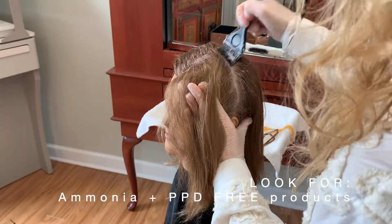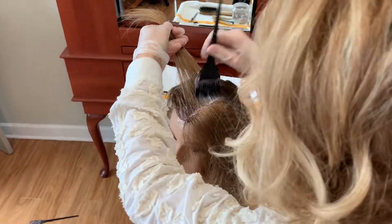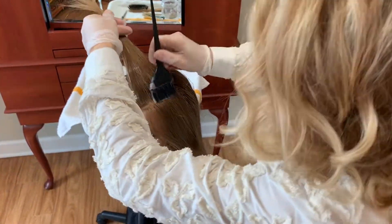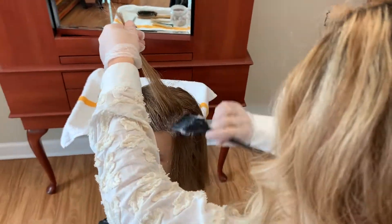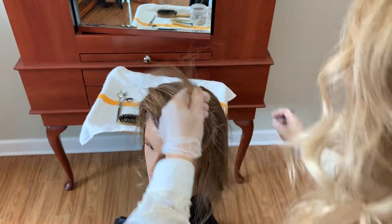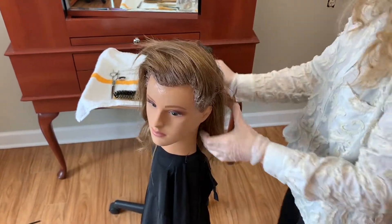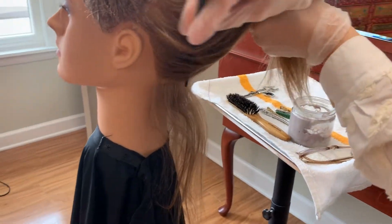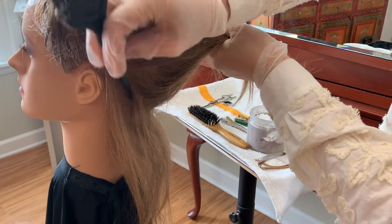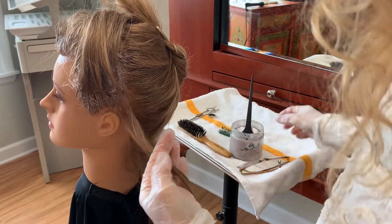Using products that are ammonia free are much gentler on the scalp. Kevin Murphy products are PPD free and ammonia free. If you do get some on the skin, you want to wipe it off as soon as possible. Even though you have that barrier of coconut oil, Vaseline, or some other sort of oil protection, you still want to wipe it off — you don't want it sitting on the skin. If I wore my hair up all the time and had a lot of gray, I would just take the whole bottom perimeter of the back and drop that out, then drop out the perimeter on the sides and clip all that out of my way.